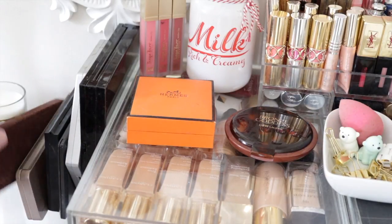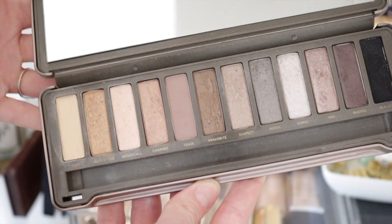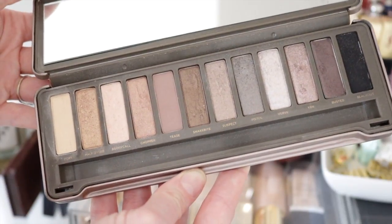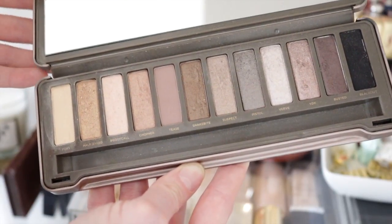The first palettes I have are the Urban Decay Naked 1 and 2. This is the Naked 1 palette, and the Naked 2 palette has some really gorgeous smoky eye shades - a palette I'd reach for on a night out or for a special occasion. The black shadow in this is amazingly pigmented for smoky eyes, so a really great palette.